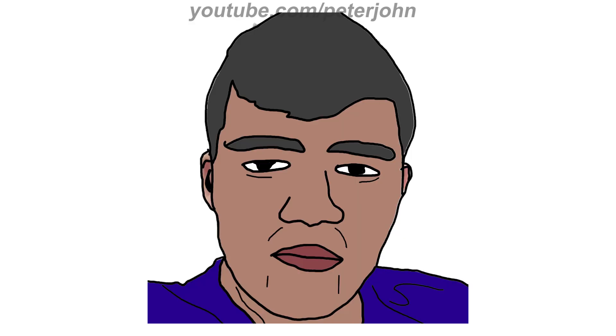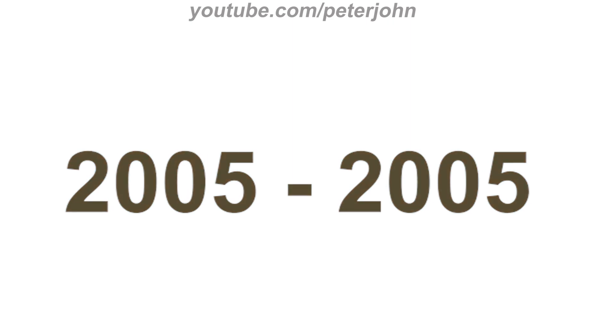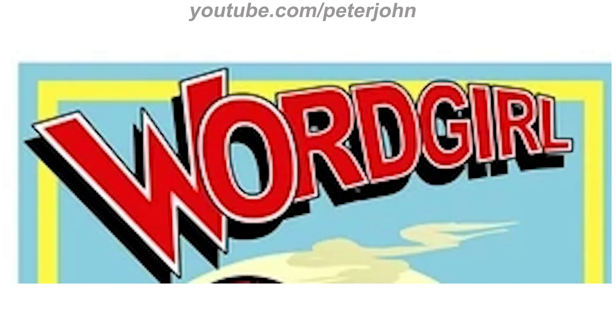Now I'm going to talk about Word Girl. It is an American children's flash-animated superhero television series produced by the Soup2Nuts animation unit of Scholastic Entertainment for PBS Kids. 2005 to 2005: here we have a pilot logo — there is the word 'Word Girl' in red text on a white outline and a black shadow.